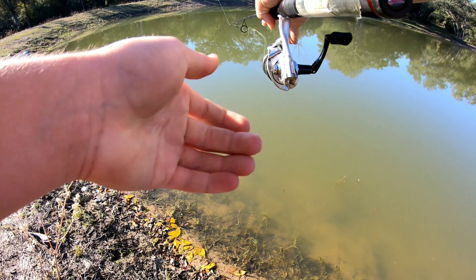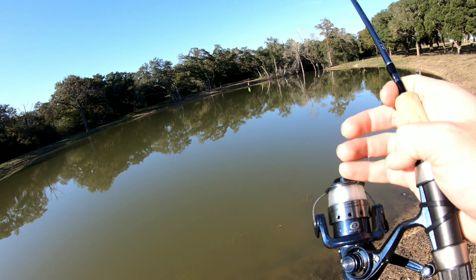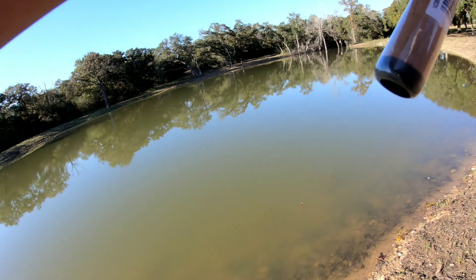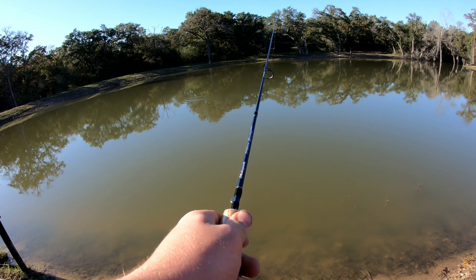Lots of these catfish like to hide right off the side because it's a little deeper. Let's throw it right off the side. That should be good right there. Just got this on, put it on a new rod. Watch the light. See what we get.